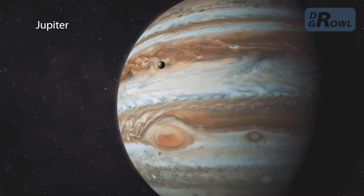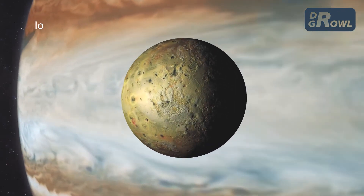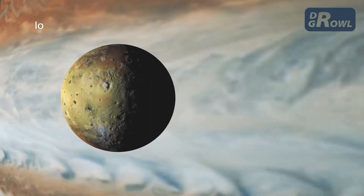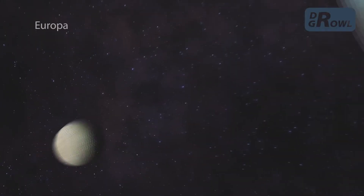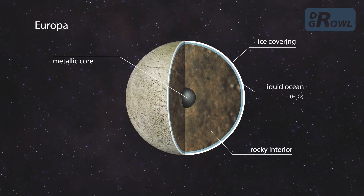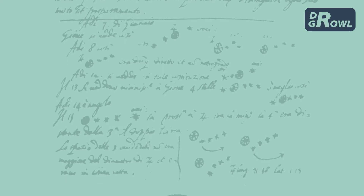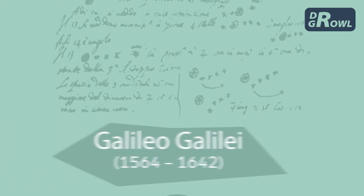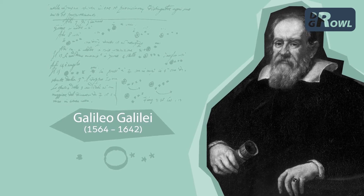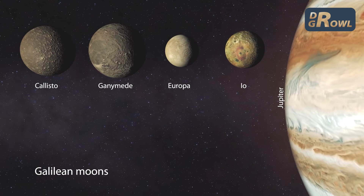On the surface of one of its moons, Io, large-scale volcanic activity is taking place even today. On another moon, Europa, it is suspected that liquid water could be found under its icy surface. Four of Jupiter's largest moons were discovered by Galileo with his rudimentary telescope. Among them was Ganymede, the largest moon in the solar system.